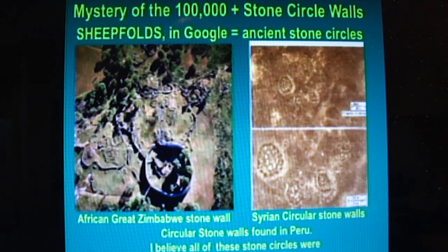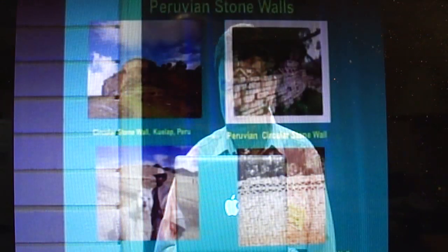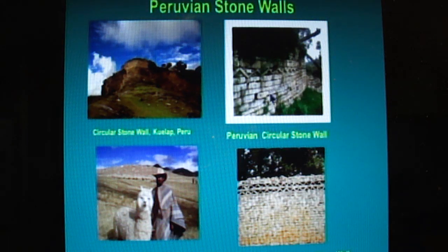I not only found these circles in Africa — I also found them in Syria, in the Golan Heights, and in Peru. This is the famous Peruvian stone structure, which is filled with circles just the same as they do in Africa. It dawned on me that they must have been raising hundreds of thousands of sheep. As I examined this Peruvian wall, the stone circle up here has this fine design — these little stones that go around the top of the wall. The Zimbabwe, Africa wall has the same design. I'm an engineer — it must have been the same architect. The guy signs his wall with this fancy design.